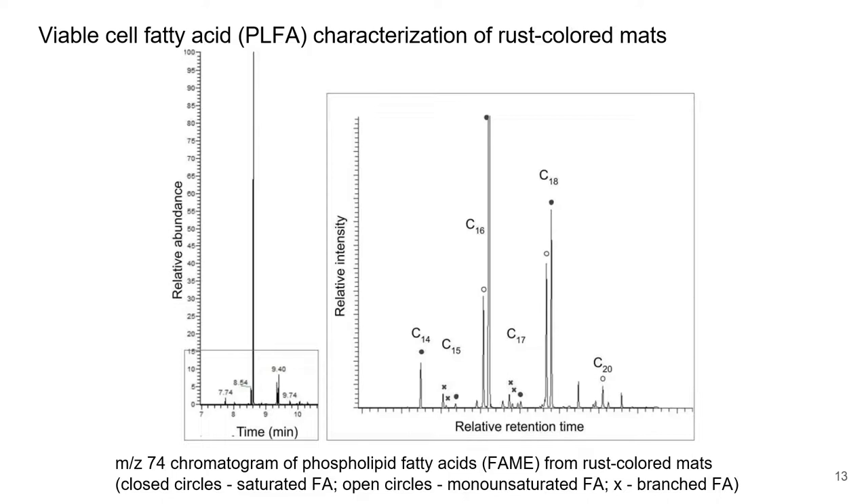To share the future direction of our research, here is some data on fatty acids from the viable components of our rust-colored mat samples. The chain lengths are more typically observed in bacteria in the literature, and a certain compound — monounsaturated 20-carbon fatty acid — is more often seen in hydrothermal microbial streamers than in algal mats.